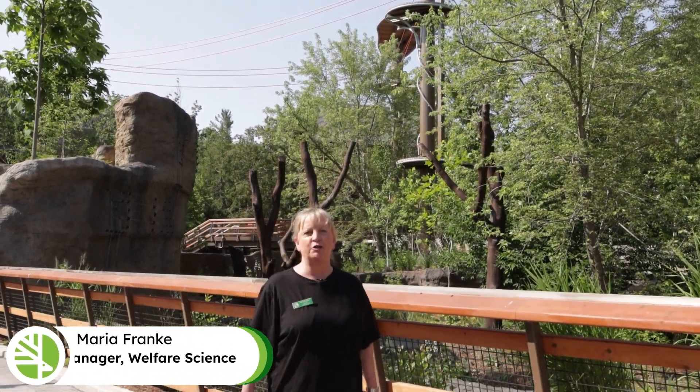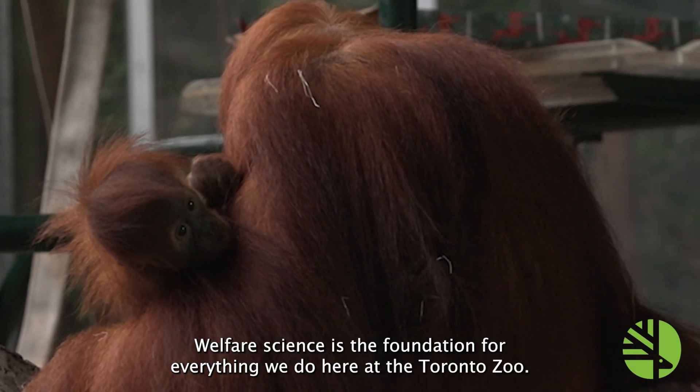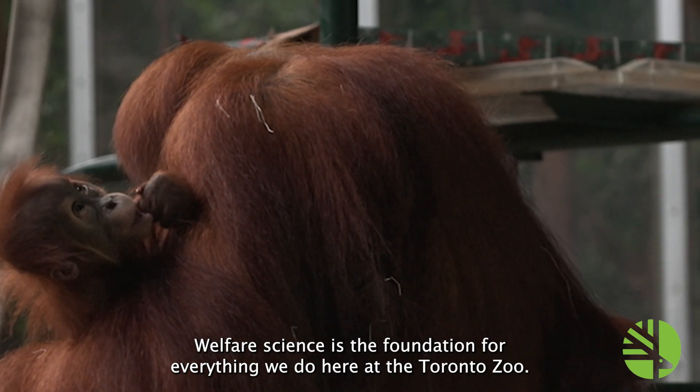Hi, my name is Maria Frank and I'm the manager of Welfare Science. Welfare Science is the foundation for everything we do here at the Toronto Zoo.